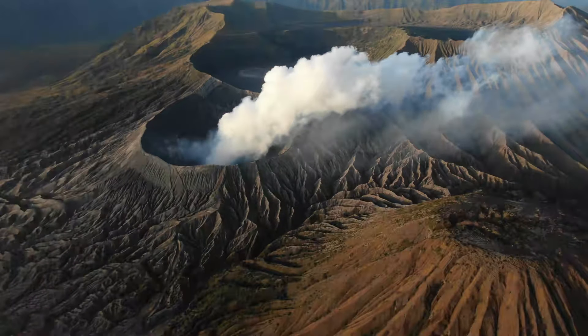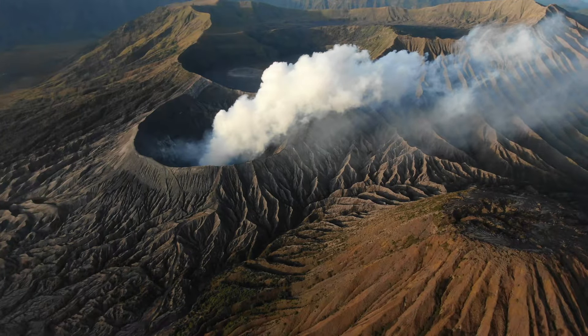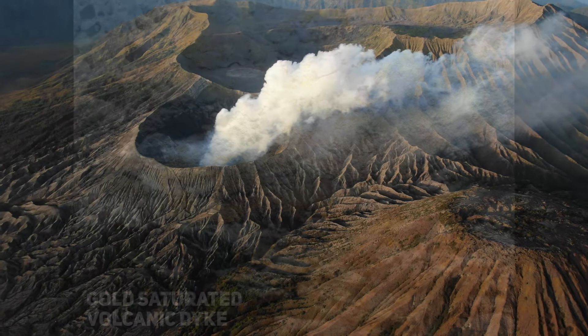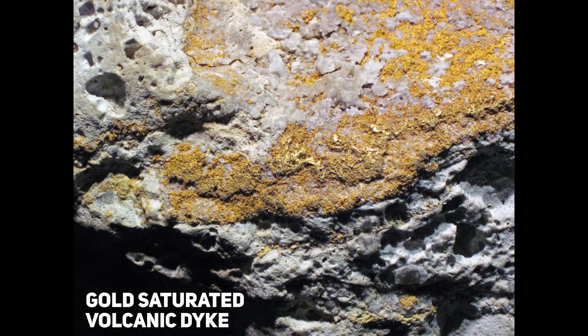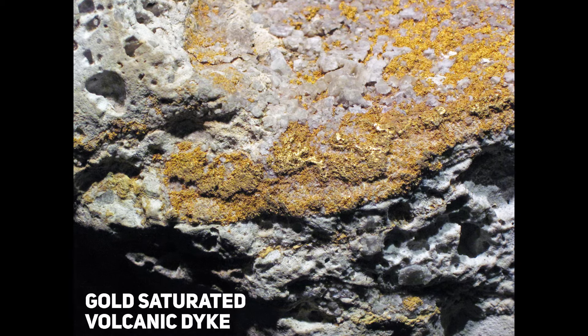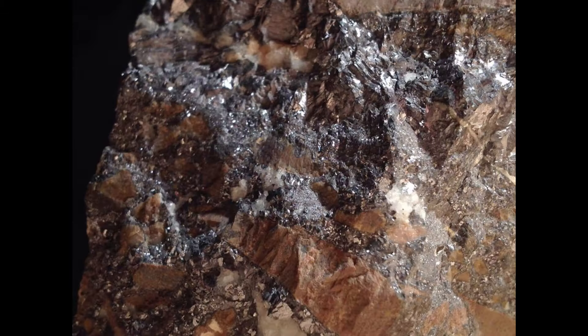Volcanic arcs are the byproduct of subduction zones around the world. They host violent explosive volcanic eruptions, but along with this they also deposit vast mineral wealth into the fractured bedrock, with many volcanic arcs containing significant quantities of gold, copper, silver, lead and other metals.